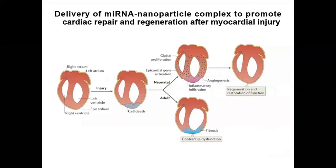In the field of tissue engineering, we are working on regeneration of cardiomyocytes after myocardial infarction using nucleic acid therapy. When myocardial infarction occurs, it causes cell death of cardiomyocytes. Neonatal cardiomyocytes have the capacity to regenerate; however, adult cardiomyocytes do not. This leads to fibrosis formation and contractile dysfunction, ultimately causing heart failure. With the help of nanoparticles, we are trying to deliver various mRNAs to cardiomyocytes to induce proliferation and regenerate cardiomyocytes.